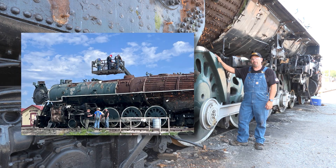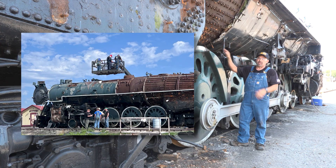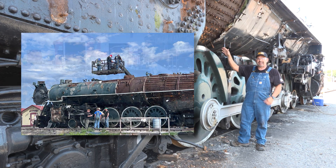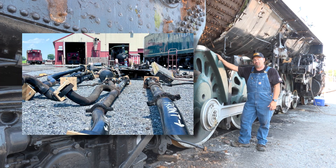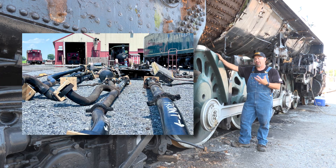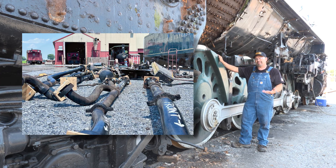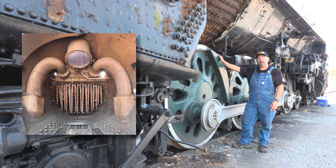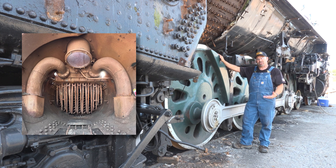They got right into tearing the locomotive apart, and we're back here doing an assessment of the locomotive now that a lot of the pieces and parts have been removed. The plumbing and a lot of the jacketing has been taken off. This will allow us to really do a full mechanical assessment inside the boiler, as well as what's underneath the sheet metal. That's a big deal for this restoration. It really helps set up the scope of what needs to be done moving forward, and then we start scheduling that out.